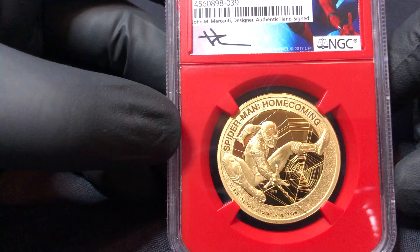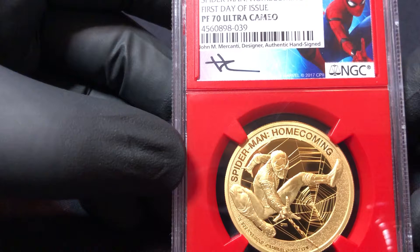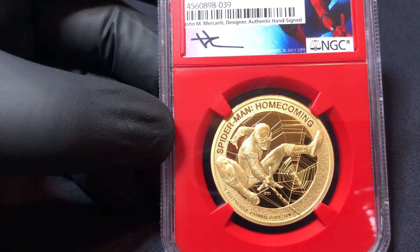There are very few of these in the world — only 250 — and graded at this level, there's under 150, I forget the exact number, but not many.